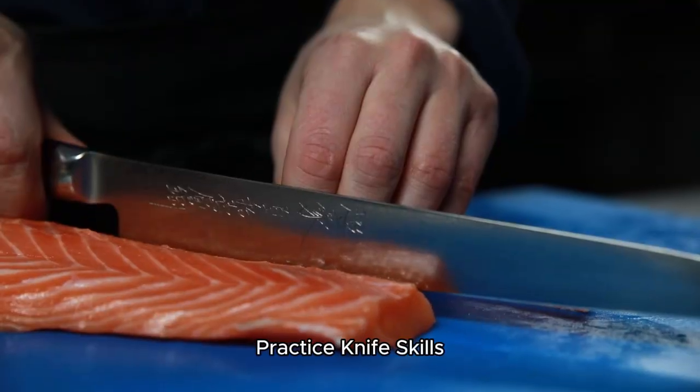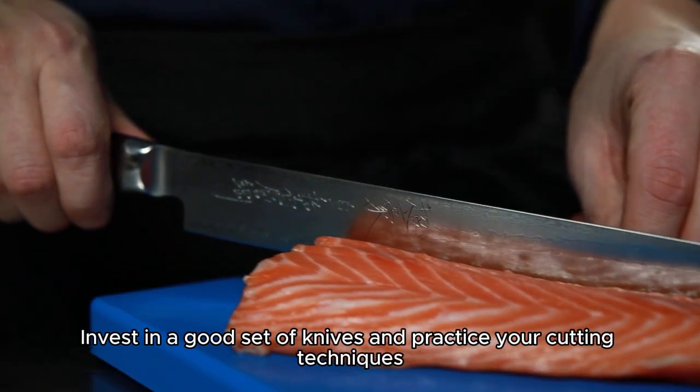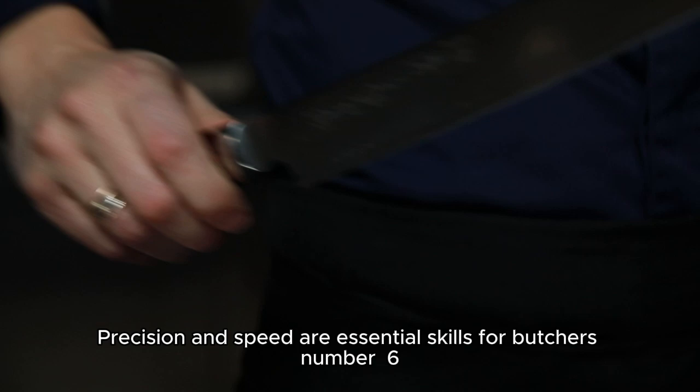Number 5: Practice knife skills. Invest in a good set of knives and practice your cutting techniques. Precision and speed are essential skills for butchers.